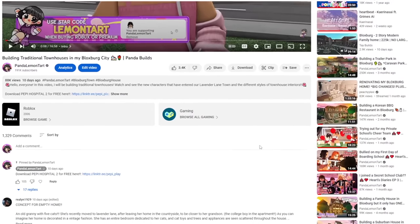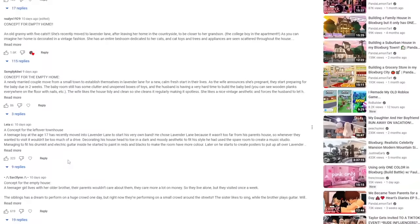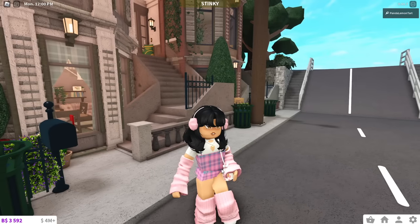First of all, I just want to say how nice it was to read all of your comments on last episode's concept competition. I read through most of them, and you guys are so creative.